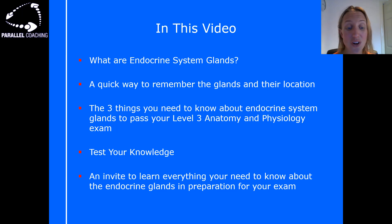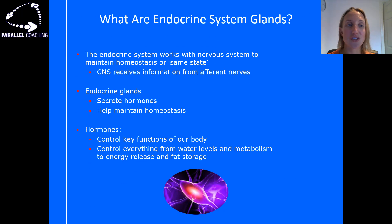It's also an opportunity to test your knowledge, and at the very end I'm going to invite you to learn everything you need to know about the endocrine glands in preparation for your exam. So let's get started on the content.